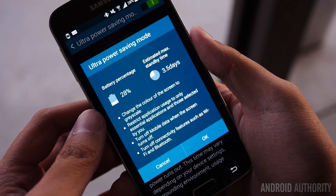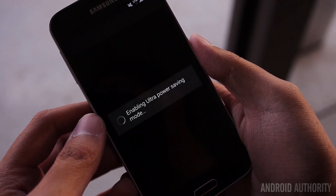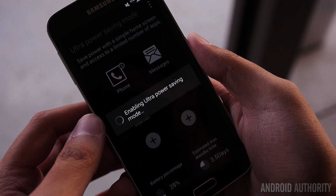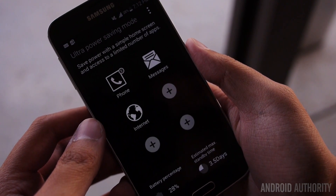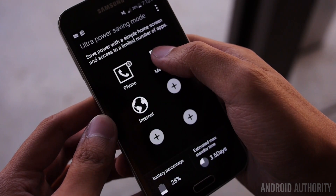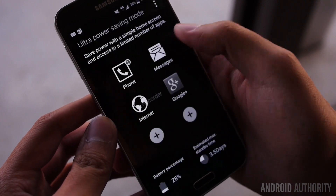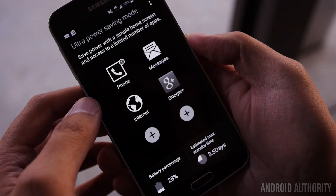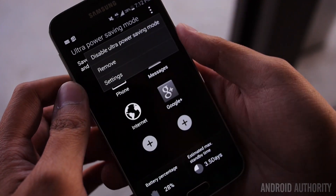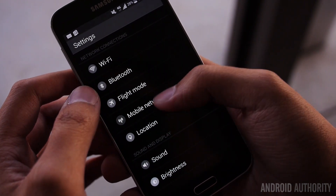The final item on this list is the Ultra Power Saving Mode. This is a really nice feature that allows you to stay connected even when you have very little battery life left. By turning off mobile data when the screen is off, making everything monochrome, and turning off features like WiFi and Bluetooth, TouchWiz tries to give you as much as you need without taking away all of your connectivity. You can still use the phone, messages, and even the internet browser — in black and white. The list of available applications is very limited, but it makes sense in the interest of saving battery. At the very least, you can still receive calls, send messages, and do some web browsing if you really need to.